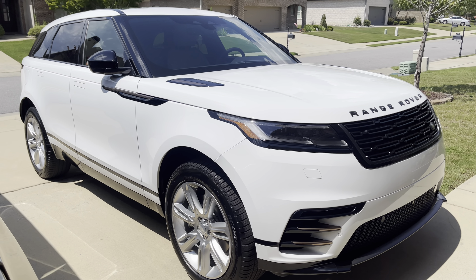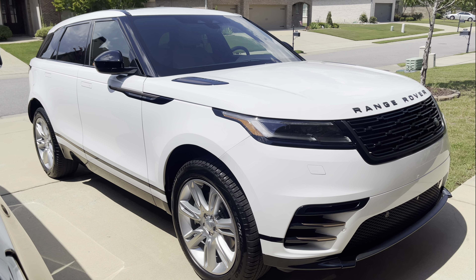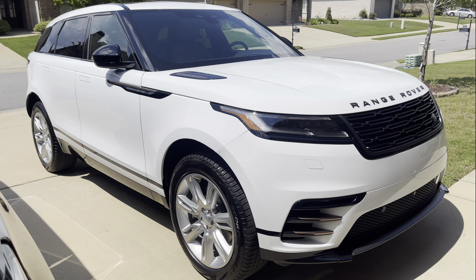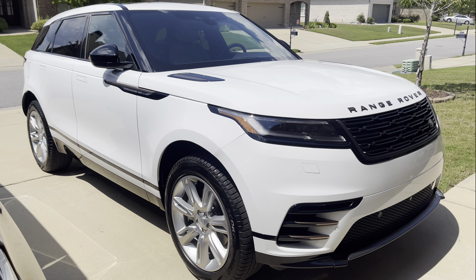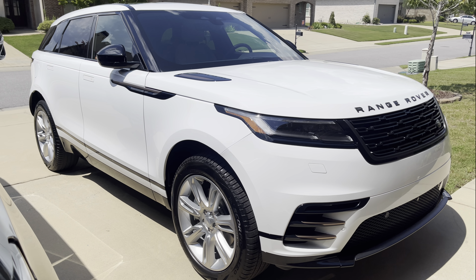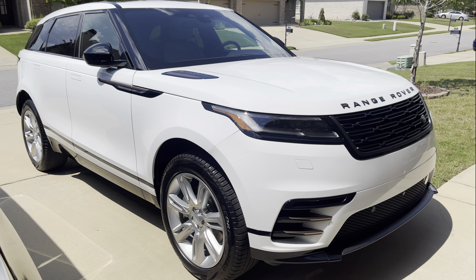When he said, okay, go ahead and get it, I literally burst into tears. I was so happy, so freaking excited. I immediately called my mom and told her, and she's like, why are you crying? I said, I don't know, I'm just so freaking excited. And I love her. Y'all, we're going to have some good times in this thing.